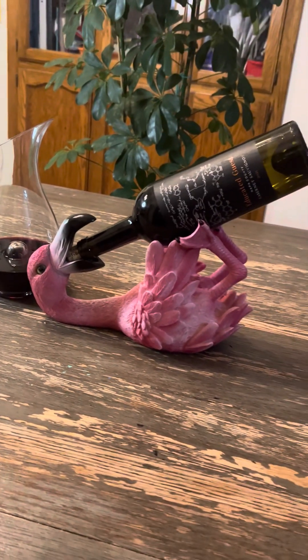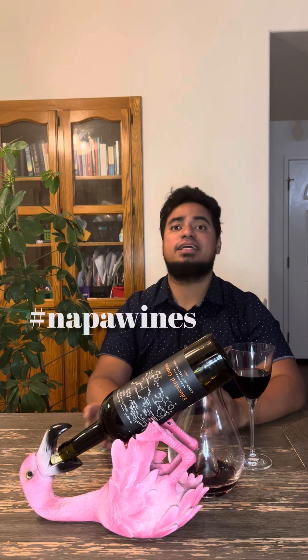It is a 2021 Cabernet Sauvignon. If you're going to get a Cab Sauv, it's got to be from Napa — that is the specialty of the Cab Sauvs. But the trick in Napa is how do you find a wine that fits under my category of Sippin' on a Budget?